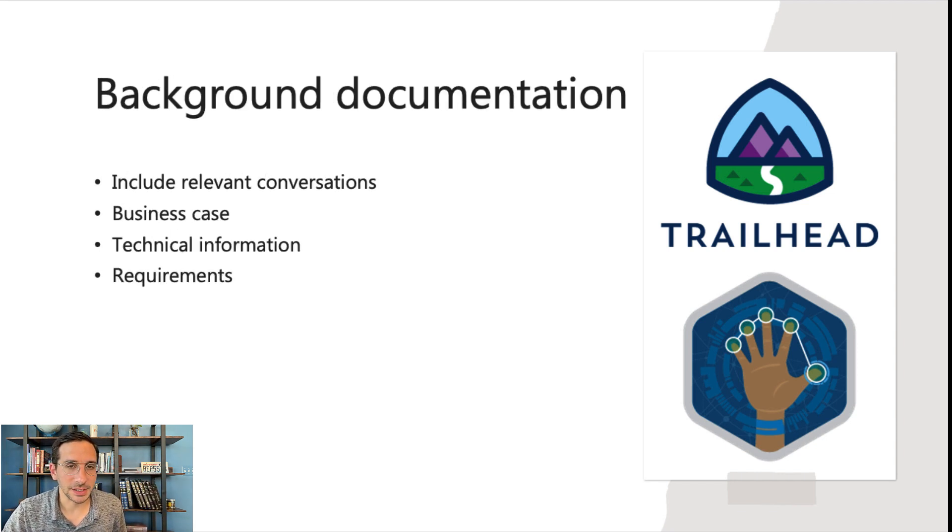Start off with background documentation. Anytime you have a project, it's always important to share why you're doing the technical thing that you're doing — you want to share the backstory behind it. So that way as this document gets handed around to other people, other leaders, other teams, they're able to look at it and understand what's going on. That usually includes relevant conversations, the business case, any technical information about the system being used, and requirements — what needs to be achieved.